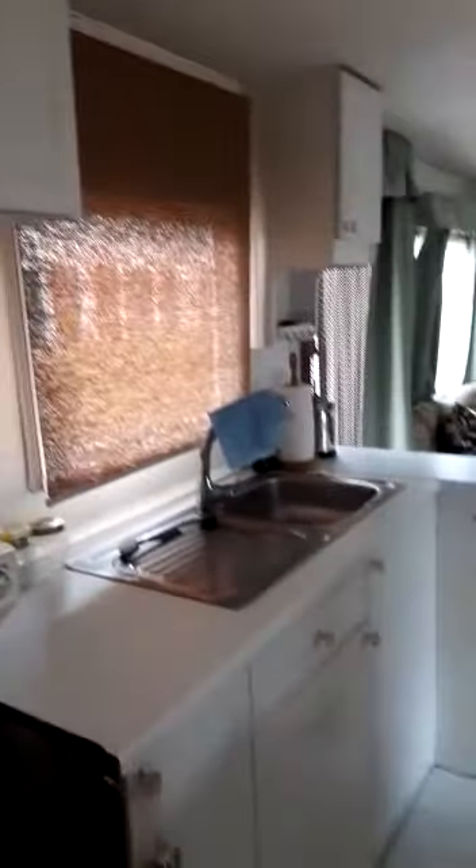Straight in, there's a galley kitchen here with a cooker and cupboards, sink, fridge on that side, microwave, and then the lounge.